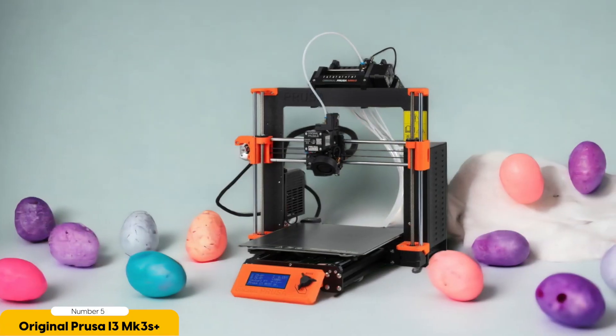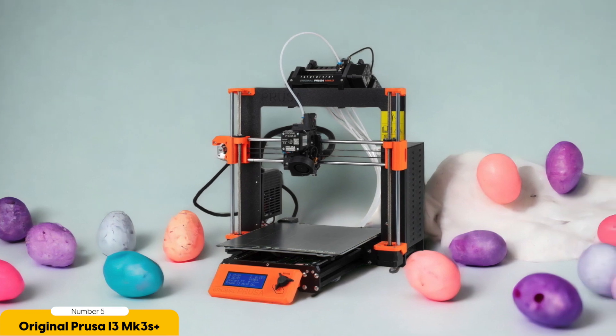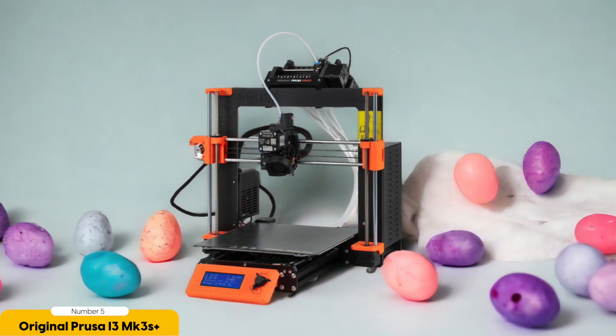One of the standout features of the Prusa i3 MK3S Plus is its support for various materials. Whether you want to print in PLA, ABS, or PETG, or even more exotic materials like nylon or polycarbonate, this printer can handle it all. This versatility allows you to explore different projects and experiment with different materials to achieve the desired results.